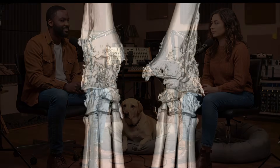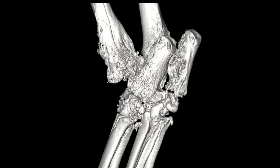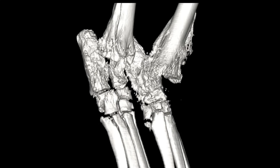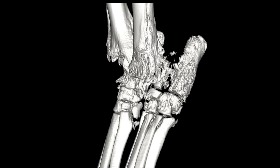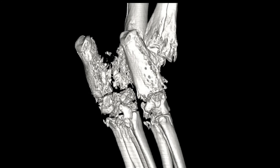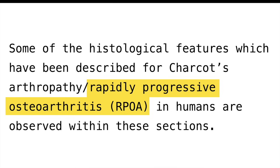Some cases were especially striking: dogs who had OA in their elbows developed really severe destructive changes in their hock joints - their ankles - which had been perfectly healthy before starting Librela. So the joint problems weren't limited to areas where they already had arthritis; it seemed like Librela could be affecting joints throughout the body. In some cases, tissue samples from affected joints were examined histopathologically, and what they saw was really similar to what's been described as rapidly progressive osteoarthritis in humans given those anti-NGF drugs.